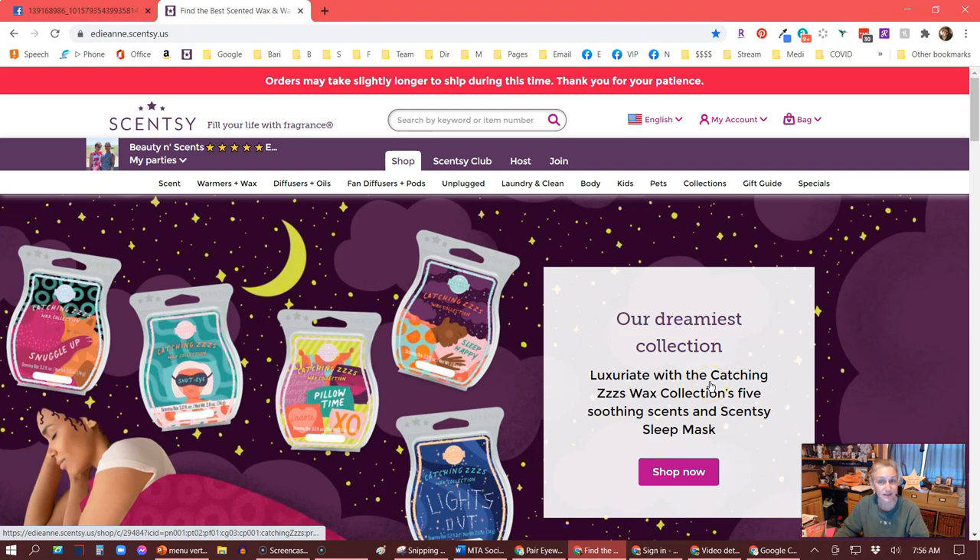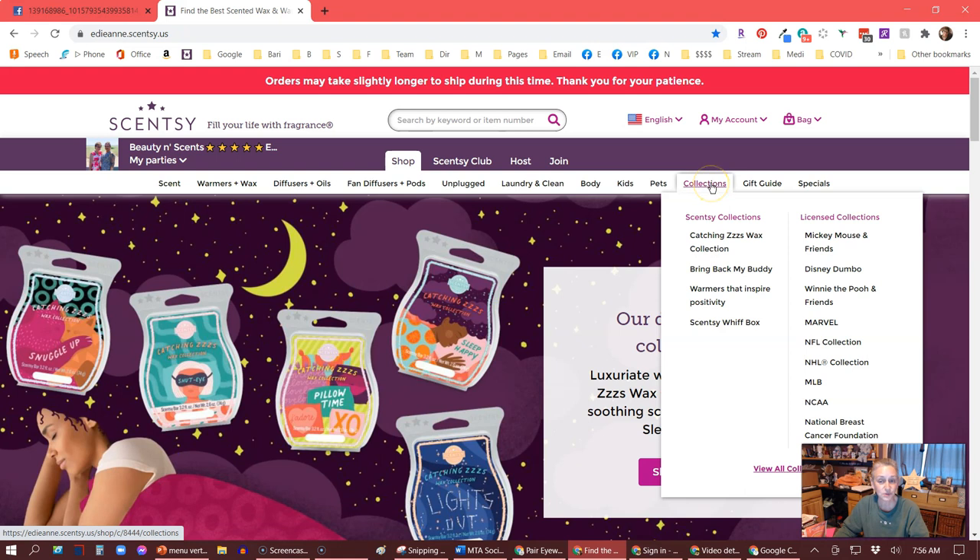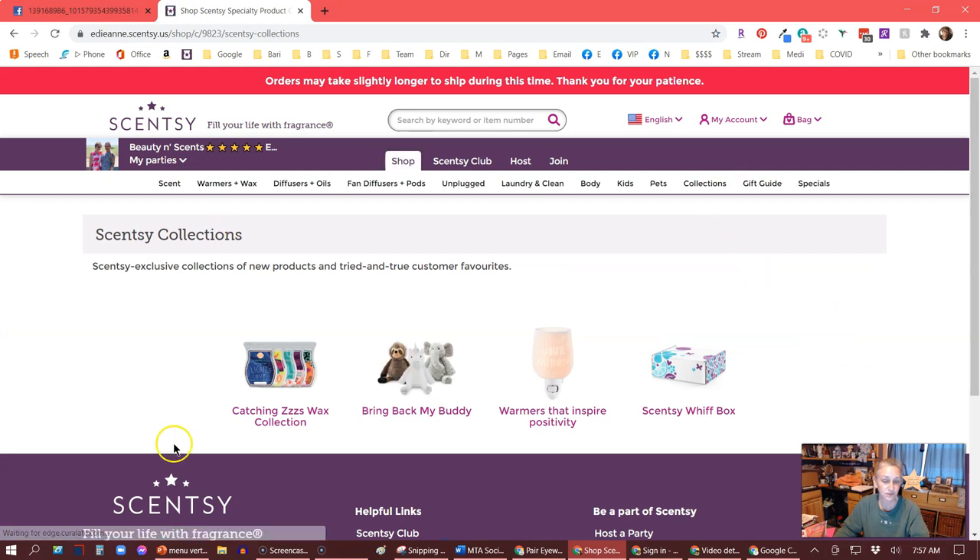If it's not, that's okay. You just need to go up to where it says Collections and either find it in the list — it'll probably say Valentine's Day Collection — or you can click on Scentsy Collections. It will bring you to the page of all the collections, and there should be a clickable icon to bring you to that collection. If you can't find it, message me. Let me know, reach out — I will help you. I'll order it for you. Whatever you need me to do, I'm here to help you today.